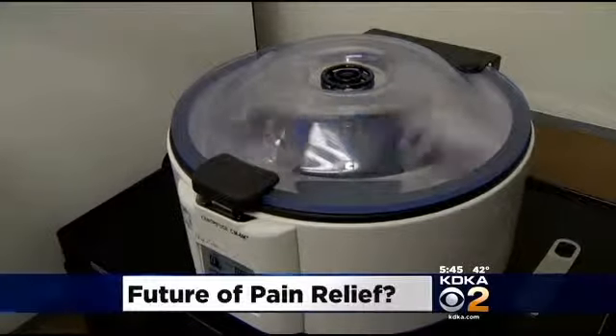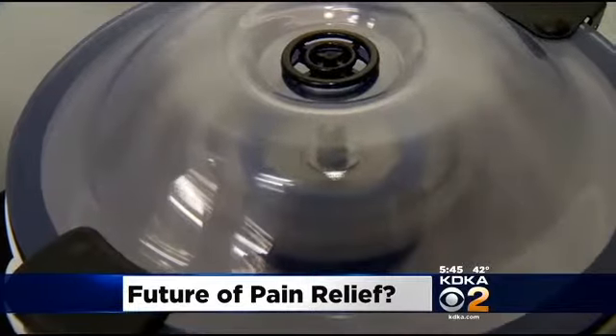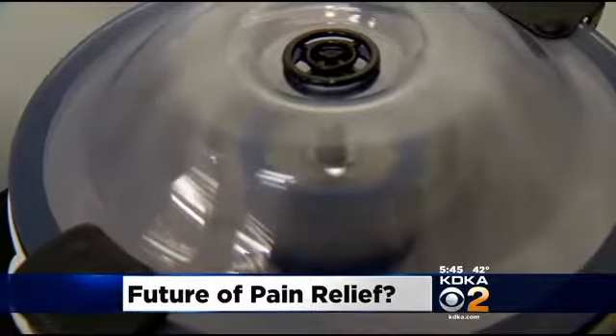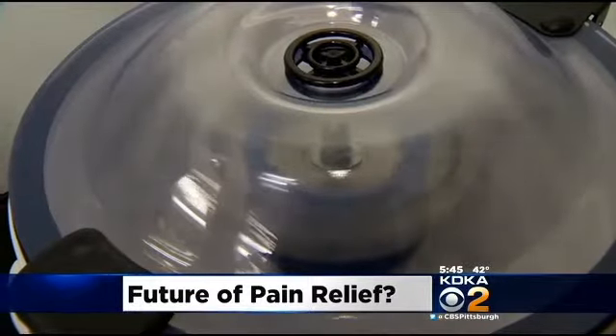Was this the future of pain relief — the end of pain pills and physical therapy and knee or hip replacements? It's a new procedure going on right here in Pittsburgh, so cutting edge you can only get it at a handful of places and it's still a bit controversial.